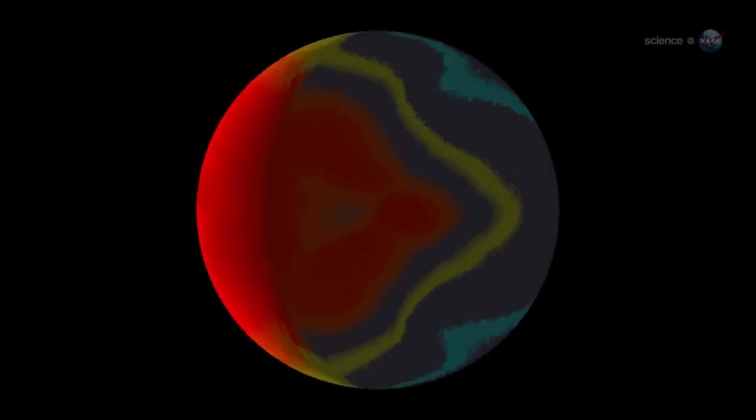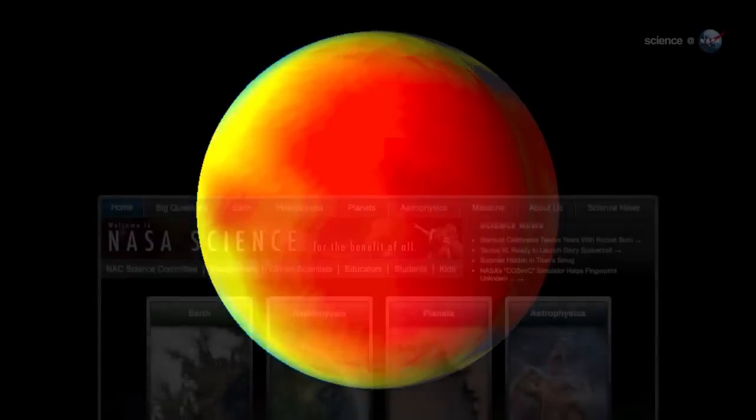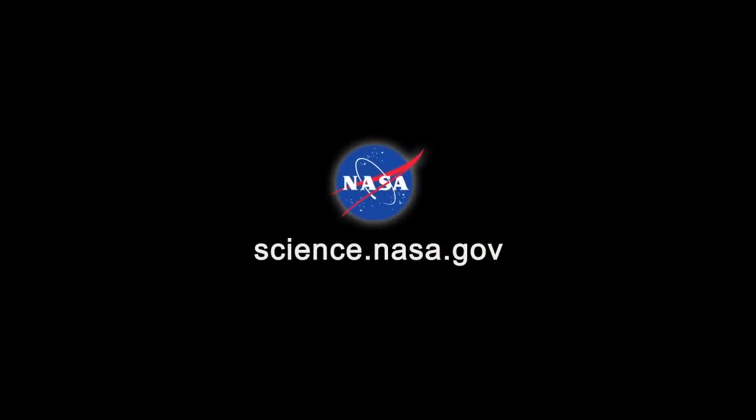For now, just one thing is certain: the meteorology of Hot Jupiters is out of this world. For more news about weird weather in space, stay tuned to science.nasa.gov.